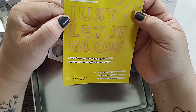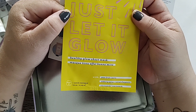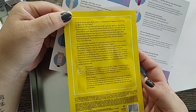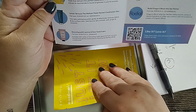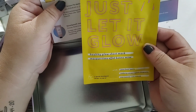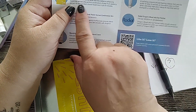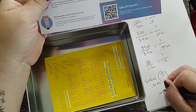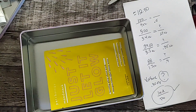Last item in our box is the Patchology Mood Masks — Just Let It Glow, a sheet mask. This is one mask made with pear, sea berry extract, and niacinamide. According to the insert, one mask equals five dollars. So we have one full-size item for this entire box — the Just Let It Glow mask at five dollars. This is a full-on listed price.